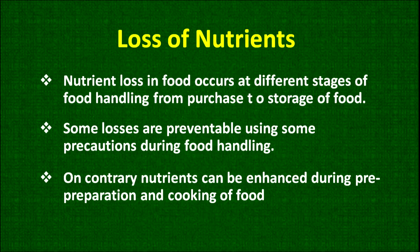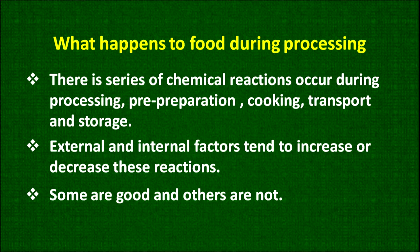What is the loss of nutrient and where do they occur? Nutrient loss in food occurs at different stages of food handling, from purchase to the storage of food. Some losses are preventable using precautions during food handling. On the contrary, nutrients can be enhanced during pre-preparation and cooking of the food.